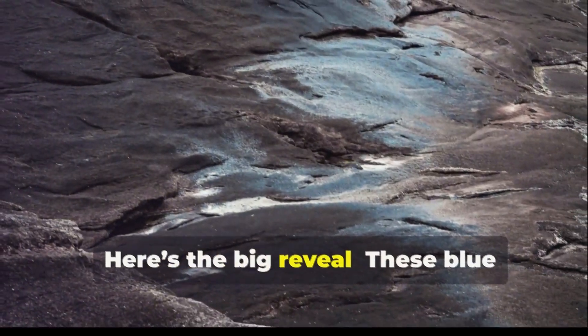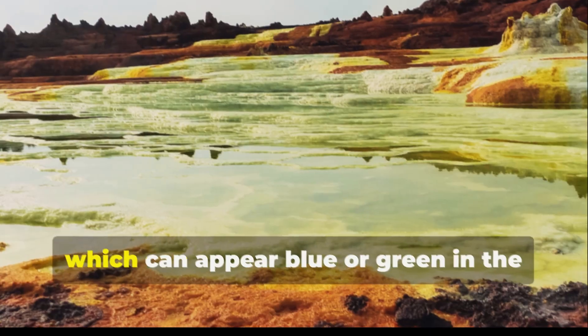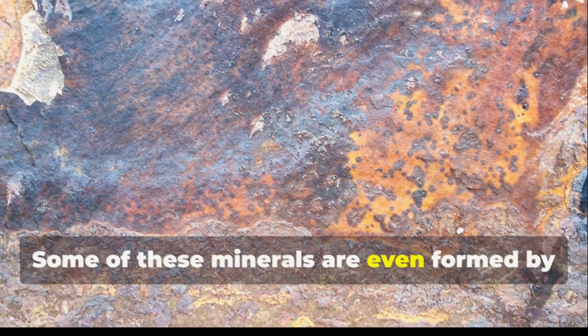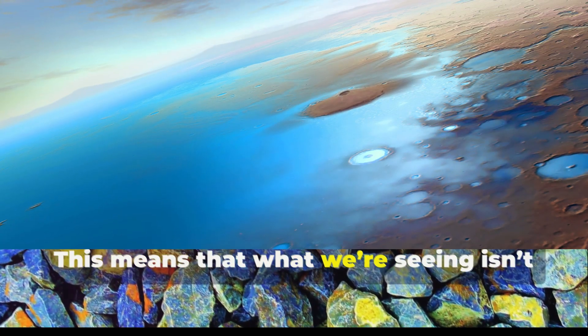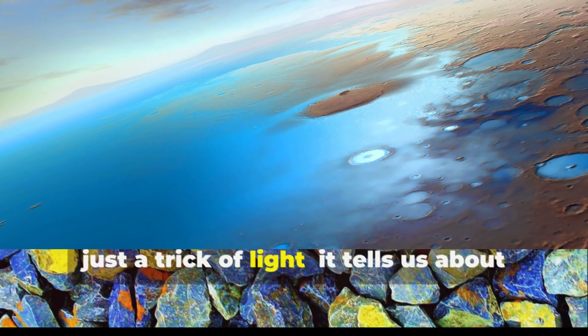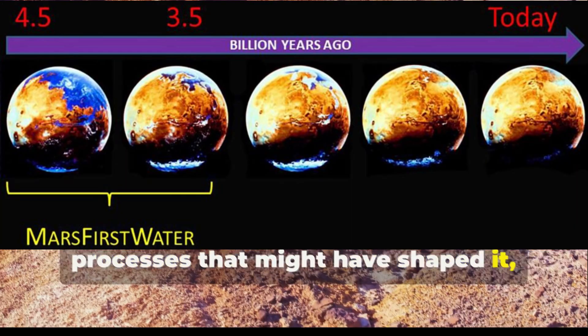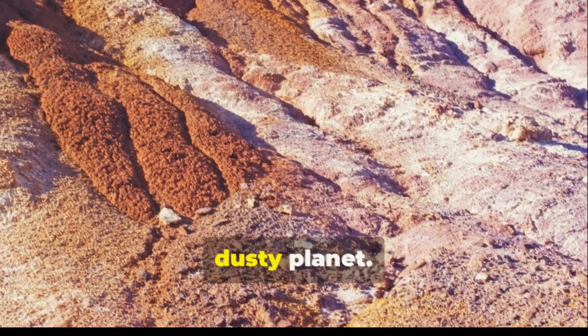Here's the big reveal. These blue features on Mars are often linked to minerals like olivine and basalt, which can appear blue or green in the right light. Some of these minerals are even formed by interactions involving water. This means that what we're seeing isn't just a trick of light — it tells us about Mars' history with water and the processes that might have shaped it, challenging the idea that Mars is purely a dry, dusty planet.